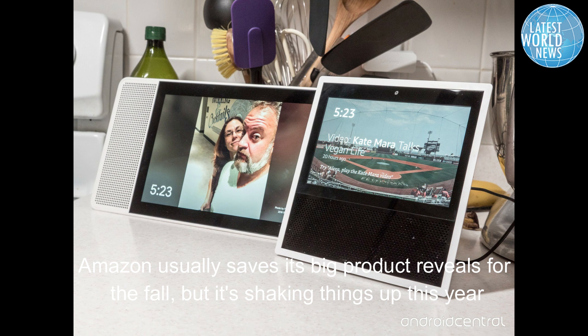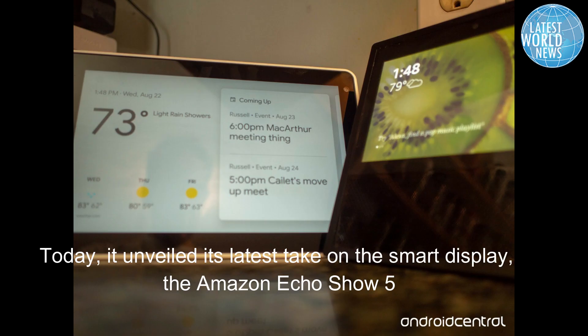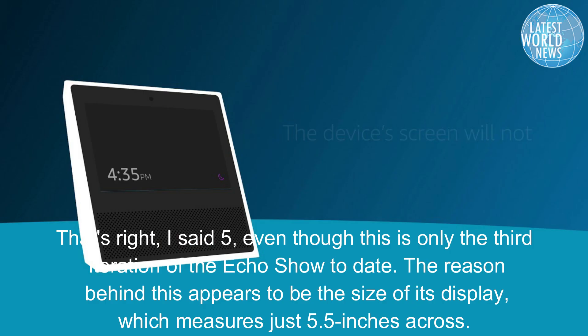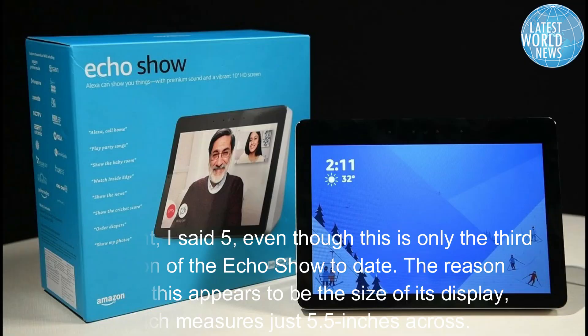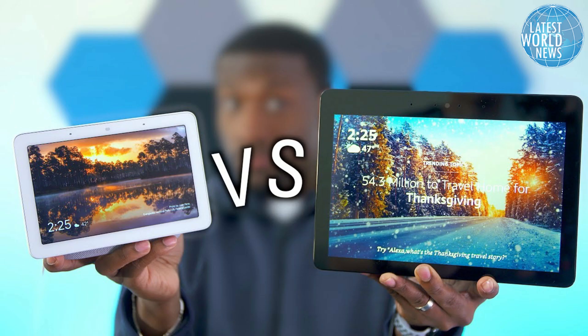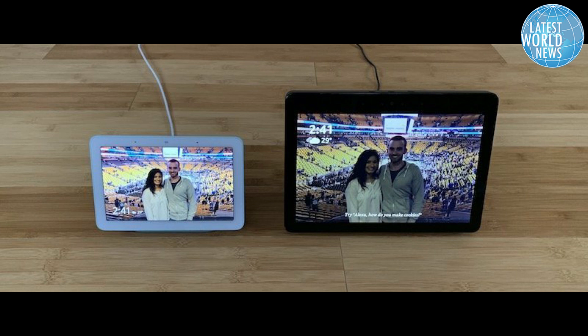Amazon also announced a few new features coming to Alexa Smart Displays. You'll be able to access how-to video clips from WikiHow, a new smart home dashboard that lets you control all your connected gadgets in one spot, and a new Alexa sunrise alarm that will cause the screen to brighten slowly, mimicking daylight's arrival. Amazon also added compatibility with the Arlo Baby camera, so you can say "Alexa, show me the nursery camera" to see how little Junior is doing.